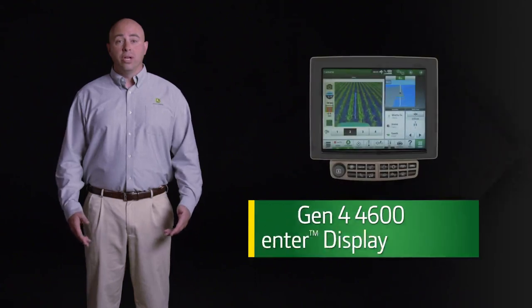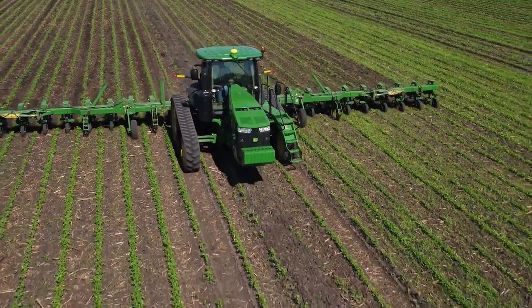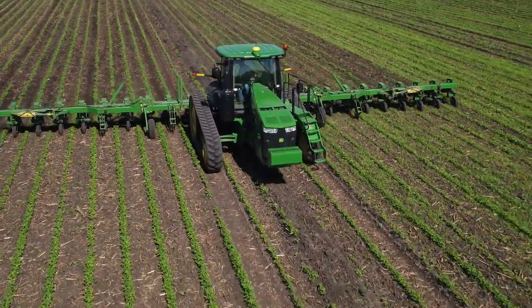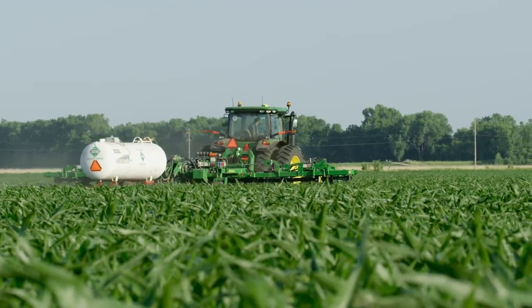It works in a Gen 4 4600 command center or 4640 universal display. This is ideal for in-row operations that use a mounted or drawn implement, like a sprayer, nutrient bar, or cultivator.